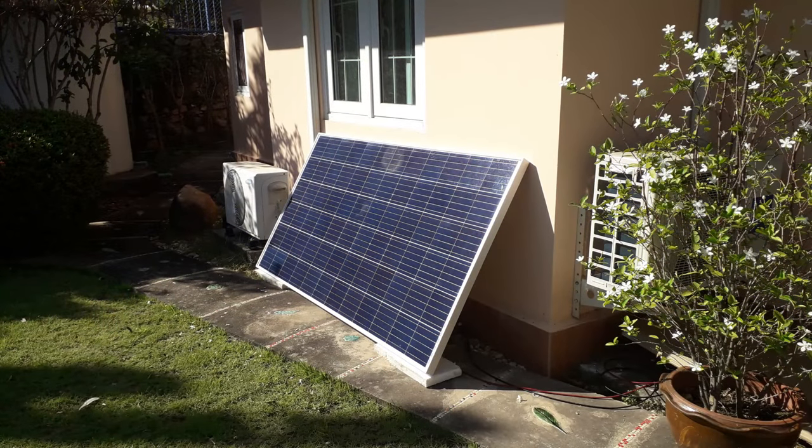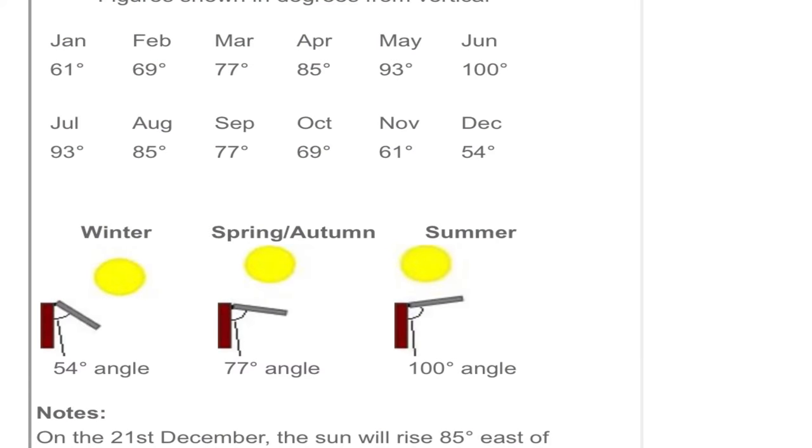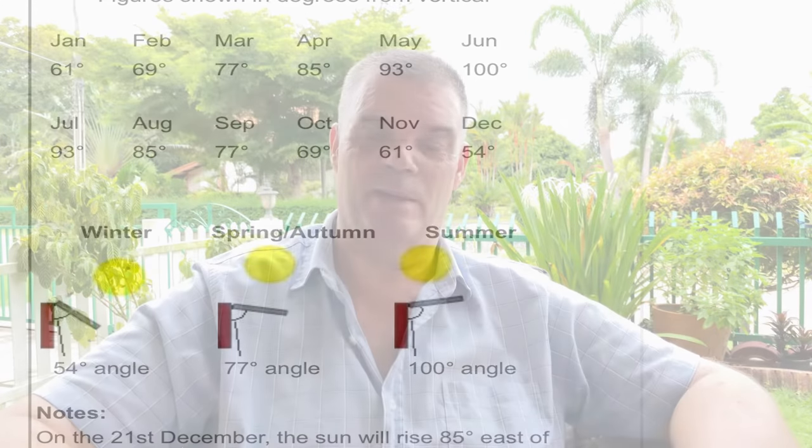The same applies to the big 340-watt solar panel — it's just leaning against the wall now because its previous location was blocked by shade for half the day. As you can see by the graph, there are three different angle positions needed in my location in Rayong, Thailand to get the full benefit of the sunlight. I need to re-figure the placement and put it in a better location — that's my mistake with regard to solar, and I hope people can learn from it.